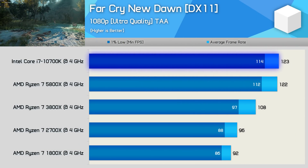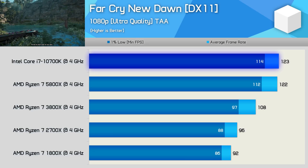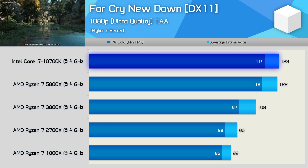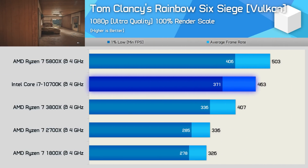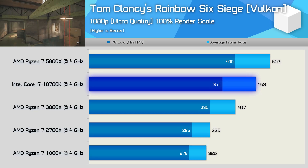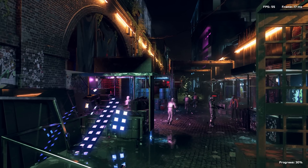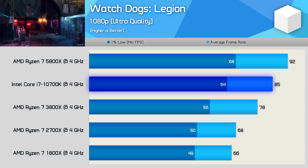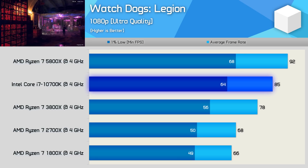Time for the gaming benchmarks. Starting with Far Cry New Dawn, we're looking at a 13% IPC uplift for the 5800X over the 3800X and a 33% increase over first-gen Ryzen. AMD appears to be at parity with Intel in Far Cry, a title where they've struggled in the past. Rainbow Six Siege shows far more impressive IPC improvements — the 5800X was 24% faster than the 3800X, 9% faster than Comet Lake, and an incredible 54% faster than first-gen Ryzen. Watch Dogs Legion shows an 18% IPC improvement for Zen 3 over Zen 2, nearly 40% over Zen, and an 8% margin over Intel's Comet Lake.